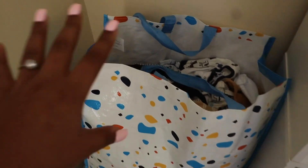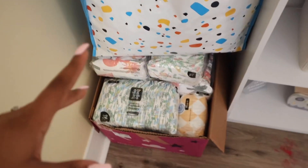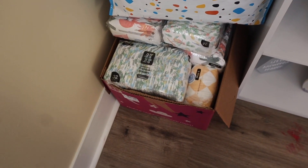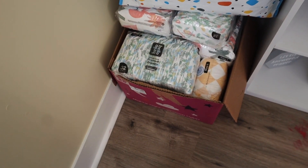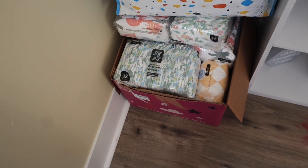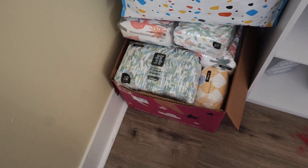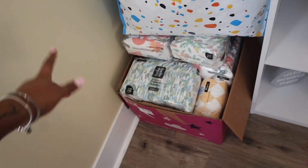Then we come over here — these are his clothes that just got washed so I have to put those up. He has a Hello Bello subscription, so it comes with a whole bunch of packs of diapers every month. I just opened one and didn't realize I ordered the same ones two months in a row — I didn't change anything from last month. But yeah, those are all size ones, which is really good.